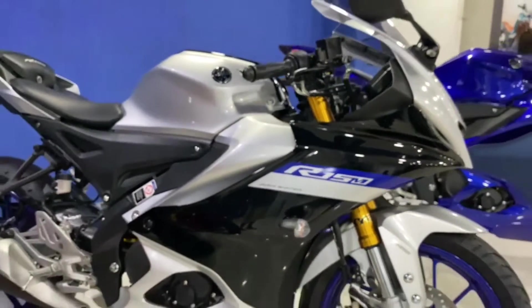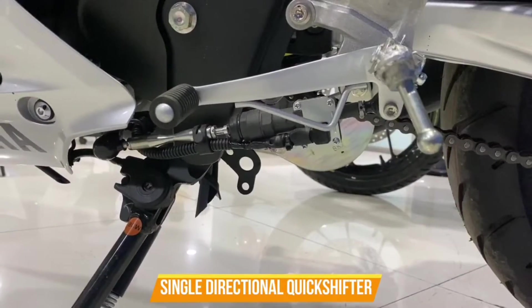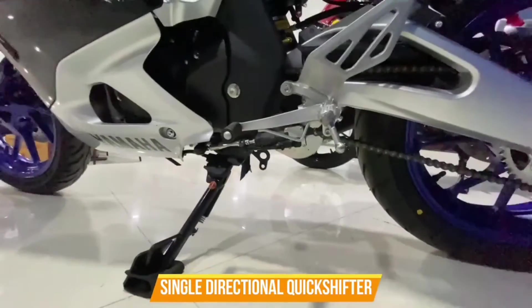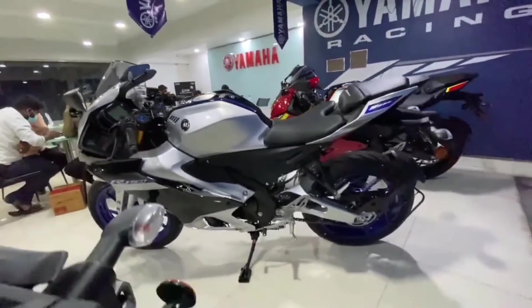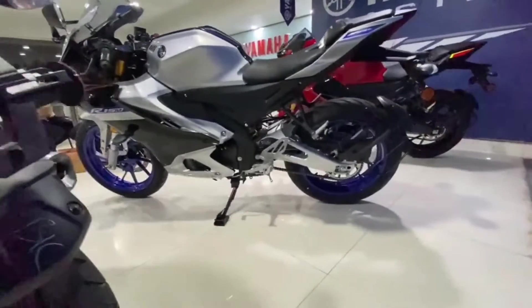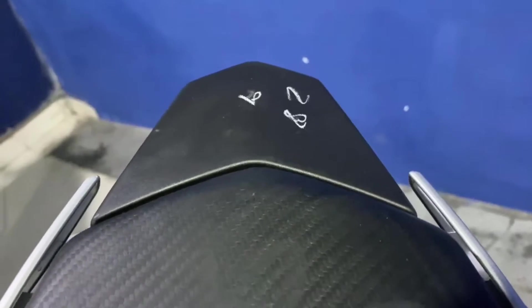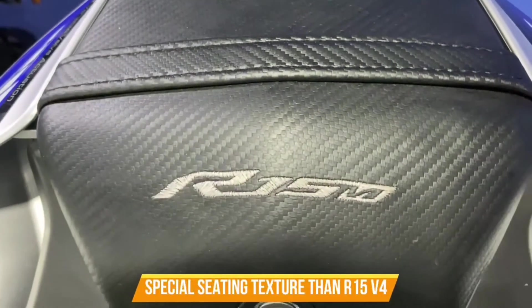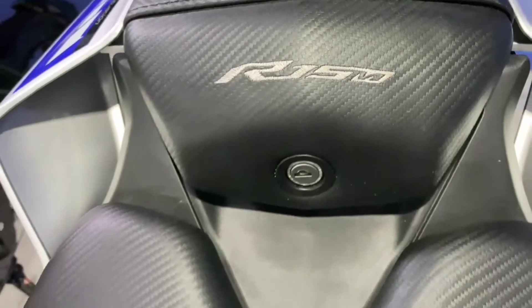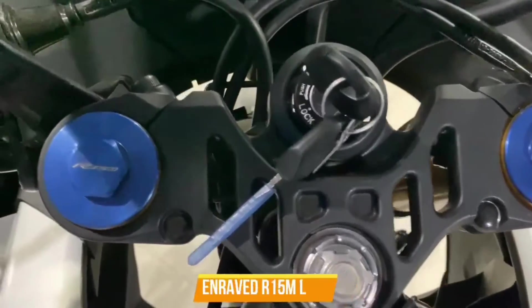The R15M is capable of generating a maximum power of 18.4 PS at 10,000 RPM and a maximum torque of 14.2 Newton meters at 7,500 RPM. The fuel capacity of the bike is 11 liters, and the weight including fuel is 142 kilograms. The price of the R15M is 1.83 lakh in India.